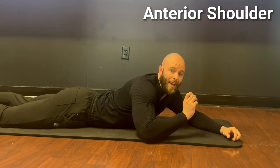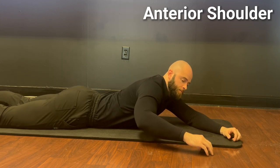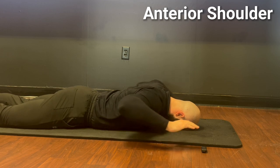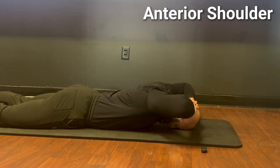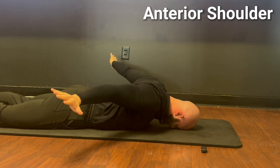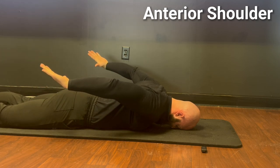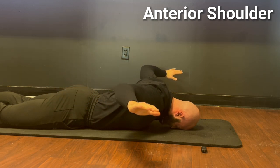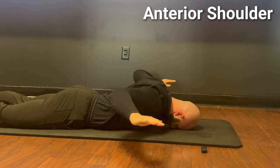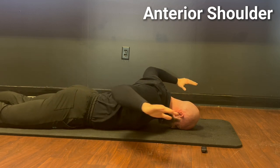Step four for the anterior shoulder is called the handcuff — active no-assist range of motion. Lie down with your head on the floor, start with hands behind your head, and pull your elbows as far from the floor as possible. Keep that elevation all the way back to palms-up above your butt, getting your hands as far from your body as possible while actively squeezing the shoulder blades together and keeping your arms as far from the floor as possible throughout the entire range of motion. Ten reps is a great goal.